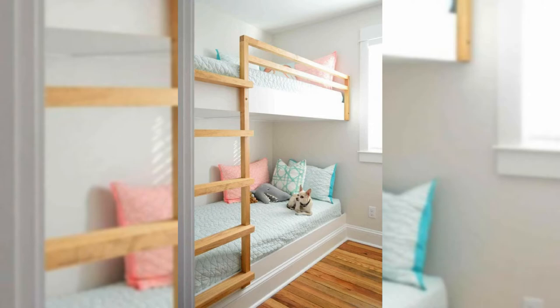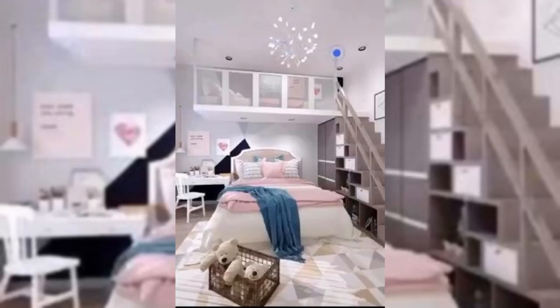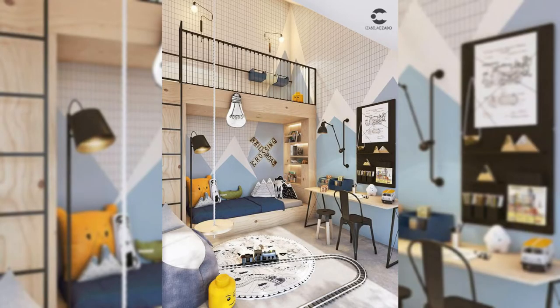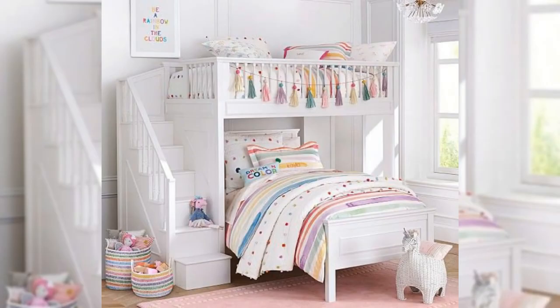4. Make Room for a Vanity. If you have room, scoot in a dressing table. In this bedroom designed by Cameron Ruppert Interiors, the purple trim on the vanity skirt reflects the drapes and table lamp, ensuring that nothing feels out of place.